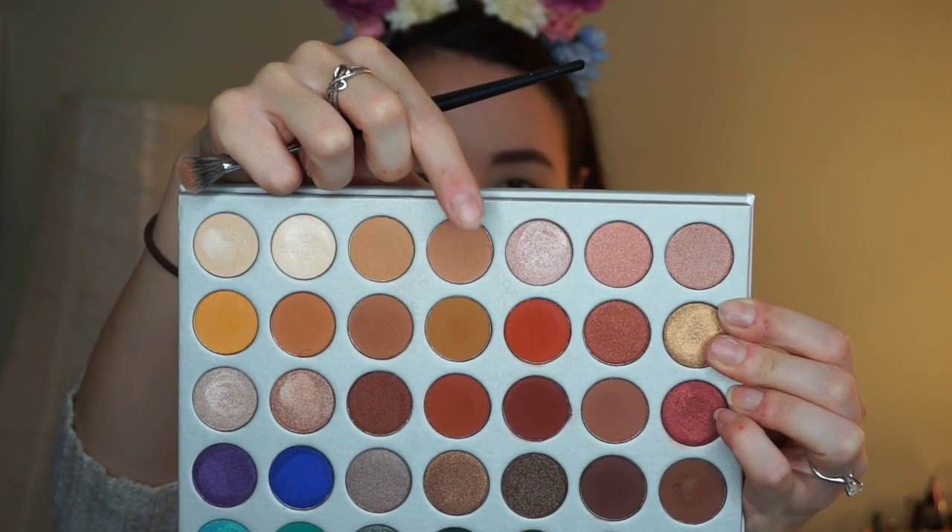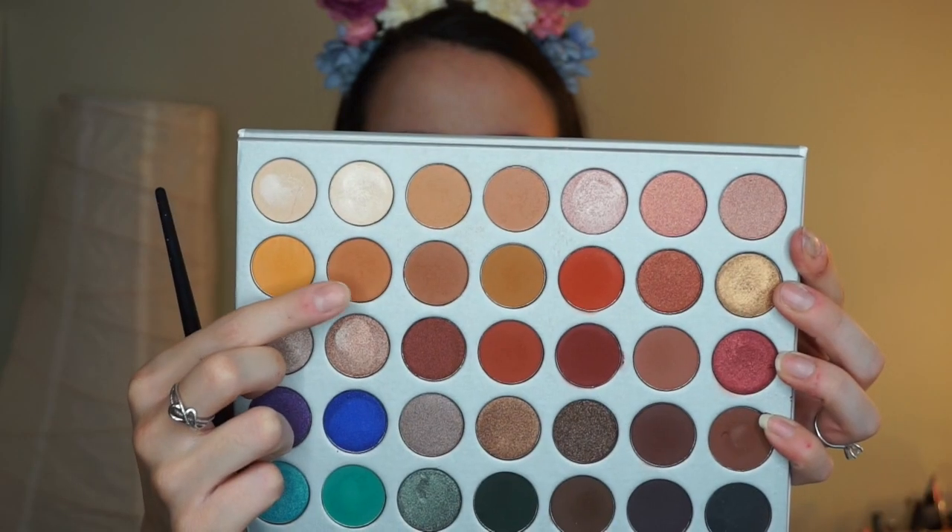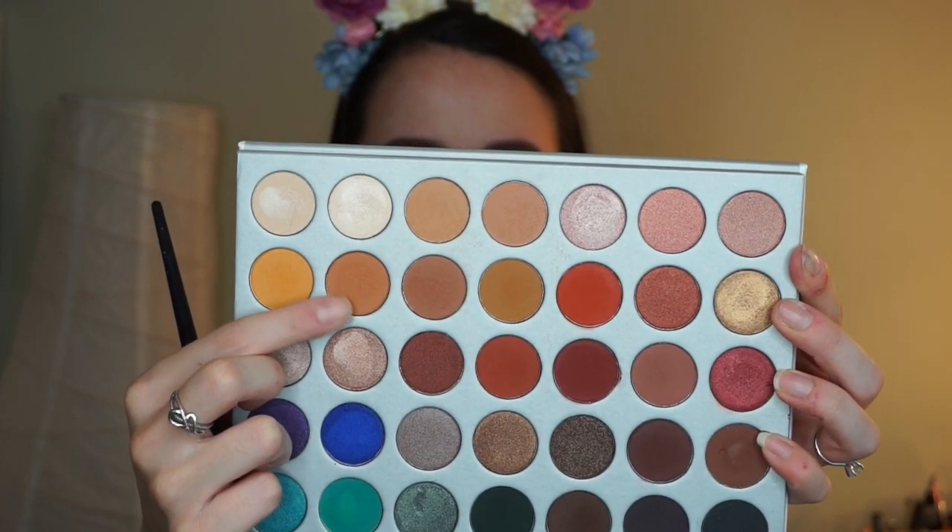Next I'm gonna dip into the shade MFEO with that same brush and do the exact same thing — add this to the outer corner of my eye and then in the crease, and really blend this color out. We're gonna be adding a lot of colors on top of each other and blending them out. This is what I think gives you the prettiest, most seamless effect when you use a ton of different colors. Next I'm gonna dip into the shade Butter with that same brush and put it on the outer corner and in the crease.